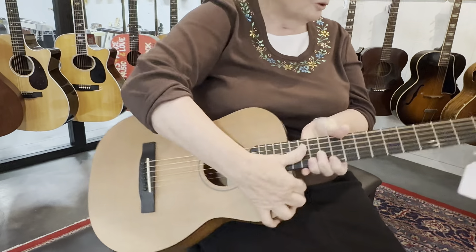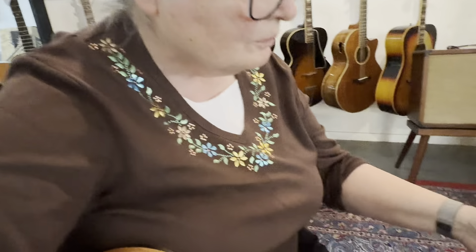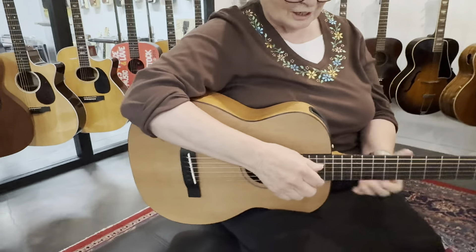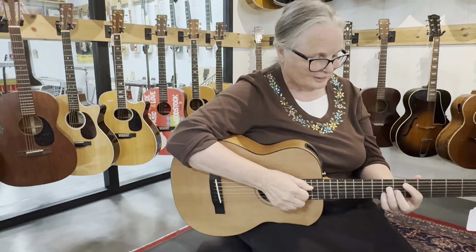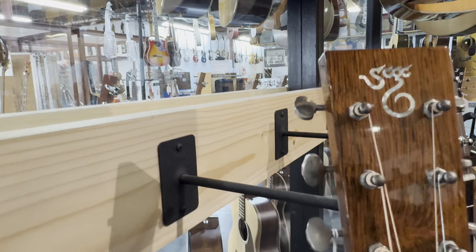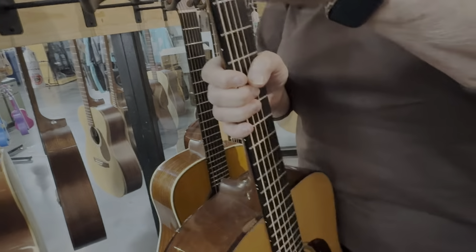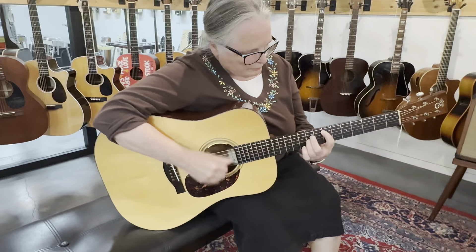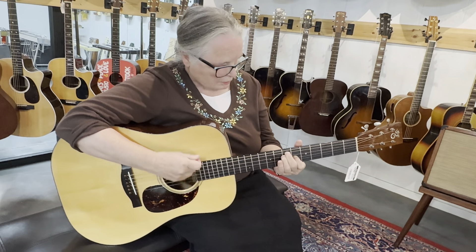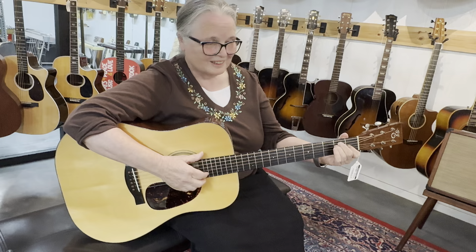I wonder if there's a name for it - let me see what it's called. This is called Little Jane. I'm pretty sure that's it because I remember seeing some, and it says LJ on it. I think that's what this is. Oh, this is Santa Cruz! Let's check this out. This is $5,000.